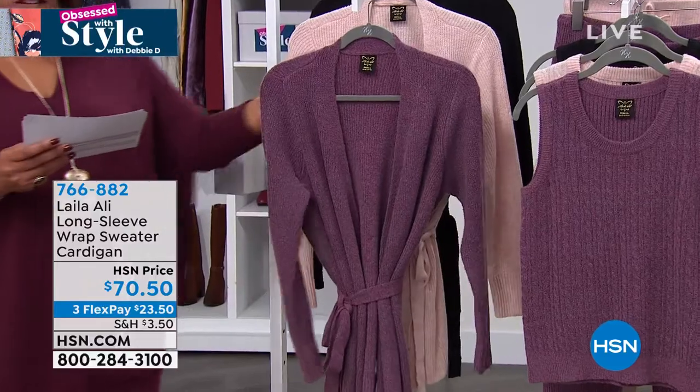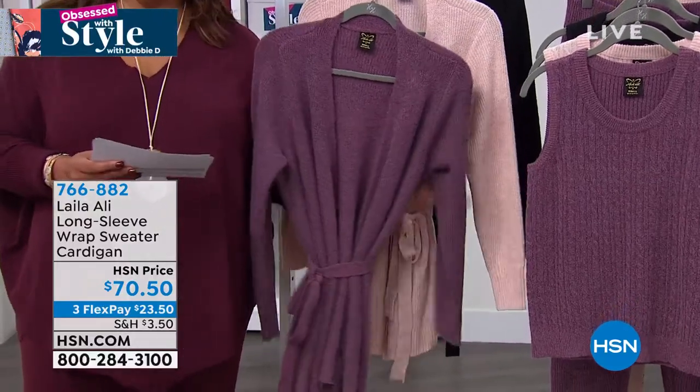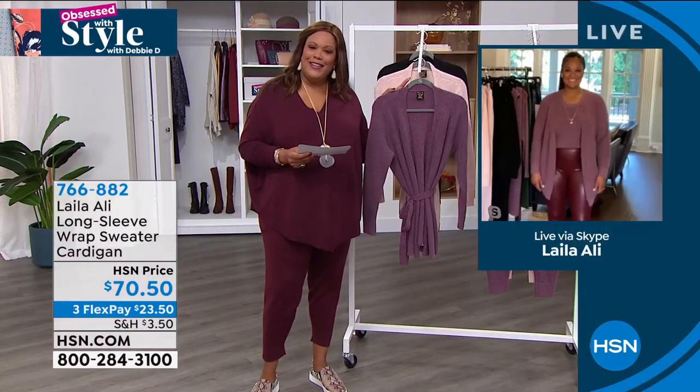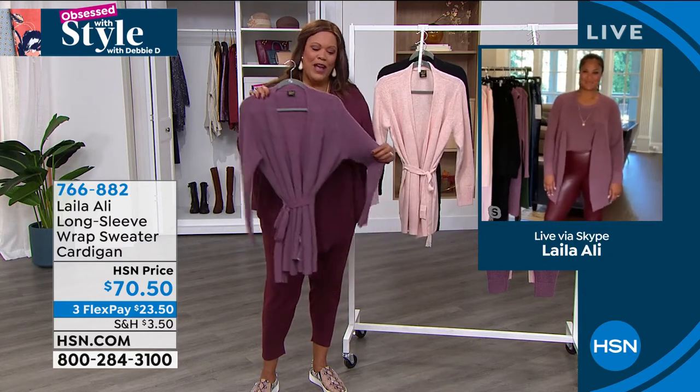Layla Ali joins us. You know her as CEO, TV personality — she is a designer extraordinaire. She happens to be the beloved daughter of Muhammad Ali and a boxer in her own right. I always love talking to you. This is super cute. How are you?